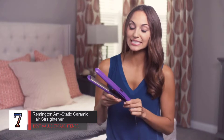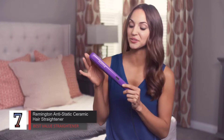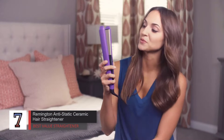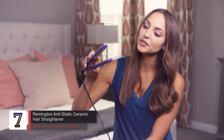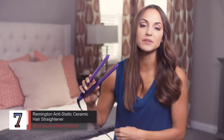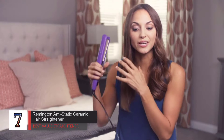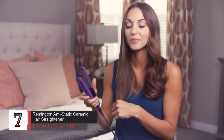Number 7: Remington Anti-Static Ceramic Hair Straightener — best value straightener. A bargain flat iron with extra long plates that results in a salon-quality smooth style. This Remington straightener took our best value spot in our previous round of testing and continues to reign. It has a bargain price but rivals expensive models in its performance.